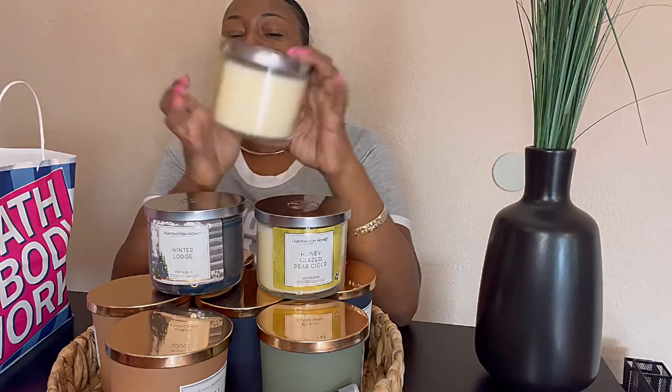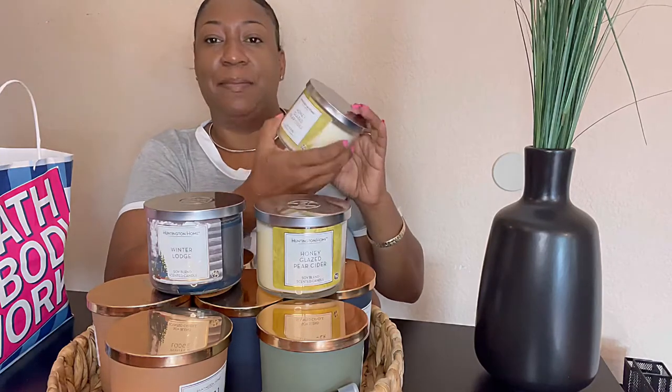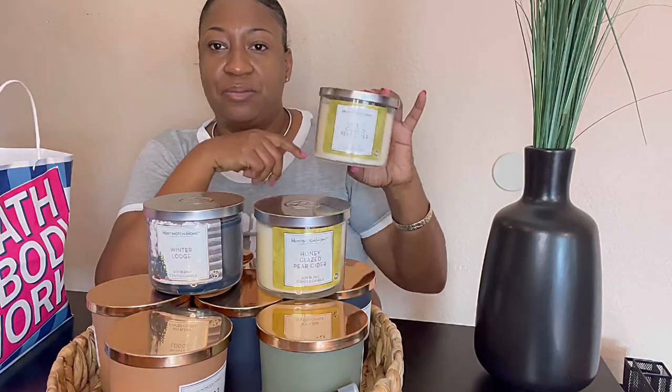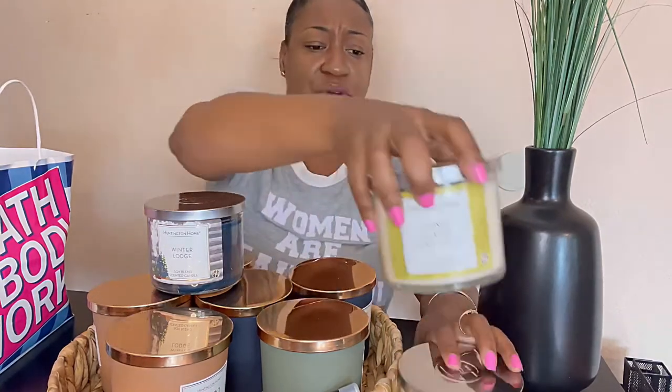So this first candle is called Honey Glazed Pear Cider. Again, these candles come from Aldi's grocery store and they are priced at $3.99 for the 14-ounce candles. These also have three wicks, so these are kind of similar to the Bath and Body Works candles. The only difference is the price and maybe the throw is not as good, but the throw is pretty good. You really can't complain for $3.99 — it's a lot of candle. I got two of the pear glazed.